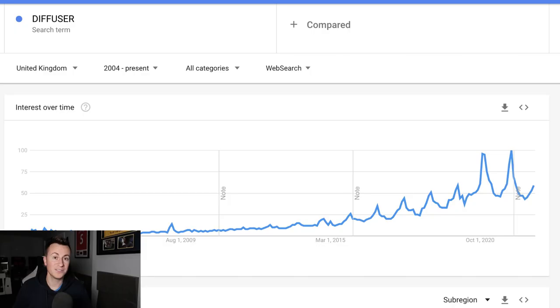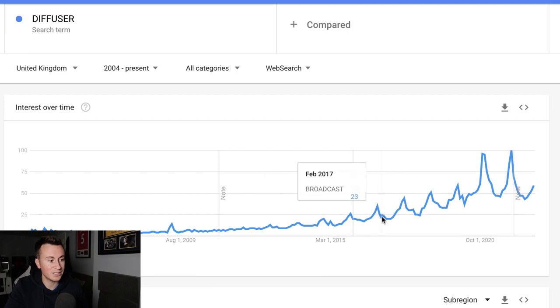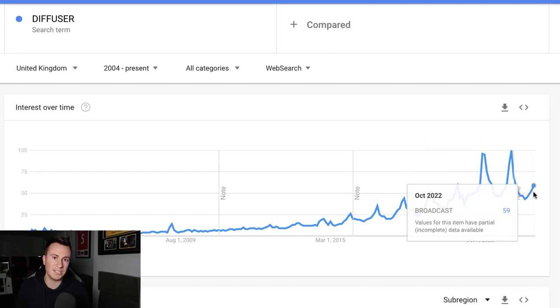I can prove this by showing you the Google Trends information. Looking at this graph for the search term 'diffuser' in the UK since 2004, we can see that since around 2013-2014 there's been a slow and gradual increase. Demand year on year since 2015 has increased and always exceeded the previous year. So if history is anything to go on, the demand for this product will be at an all-time high come December, making it a great option to capitalize on Q4.